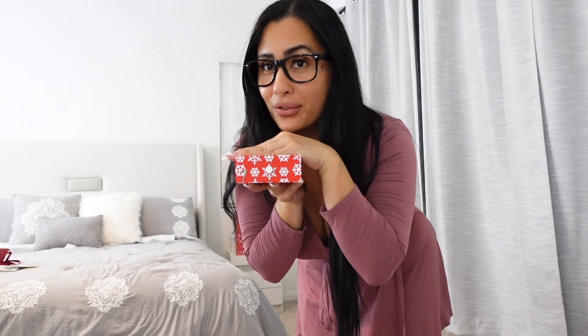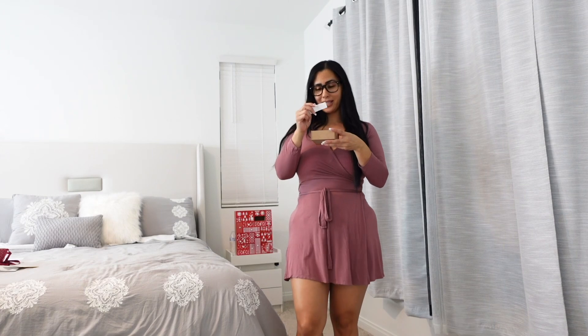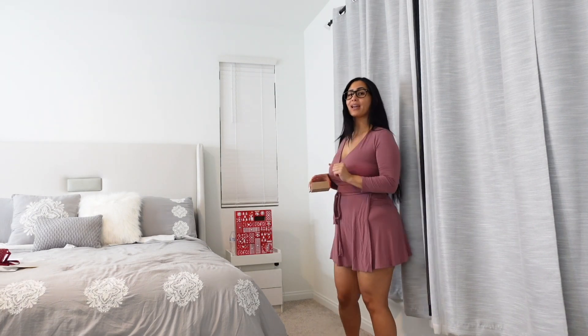Here is what the box is looking like — so freaking beautiful, all snowflakes. Now let's see what we got. It is showing off one of my favorite bikinis, so let me go ahead and change.